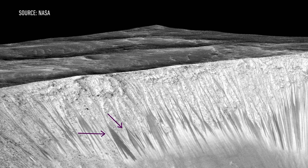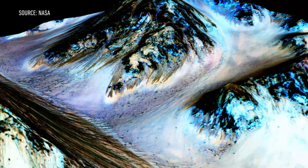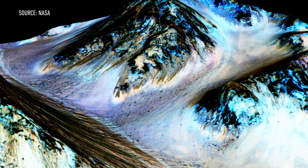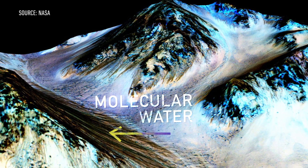They seem to get bigger during the summertime and smaller during the wintertime. The idea is that liquid water filled with salt, also known as perchlorates, flows down the Martian surface, depositing these salts along the way. It turns out we were right — spectral data from the orbiter shows that molecular water is indeed inside these dark streaks.